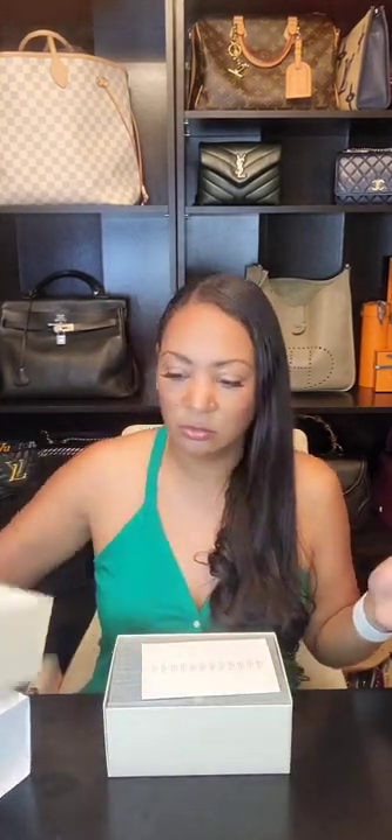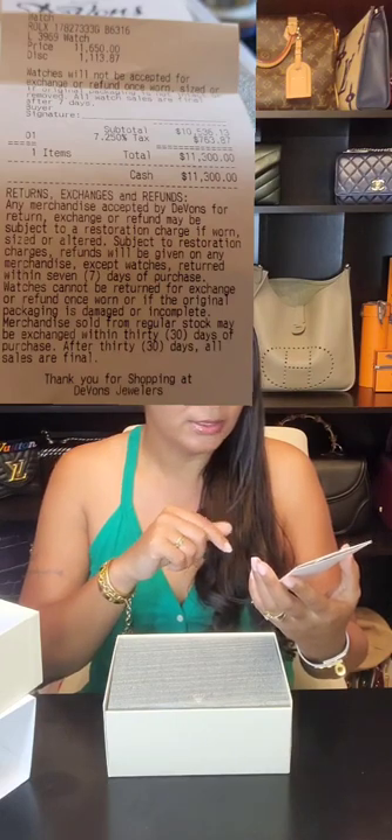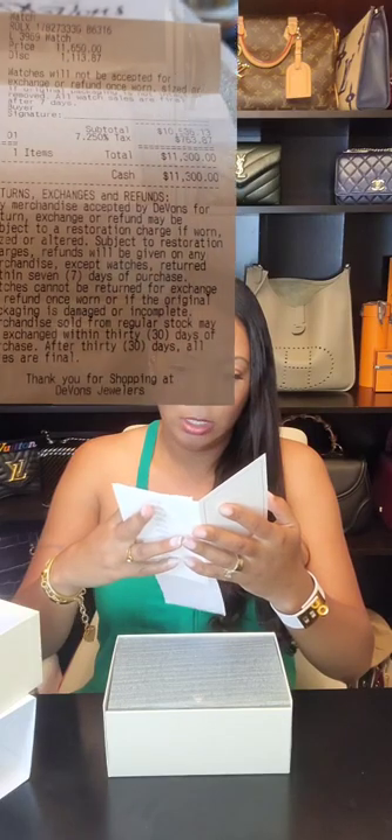I've had this watch for four years now. We'll go over the wear and tear. This is the receipt — on the back it talks about the different Rolex authorized dealers available.